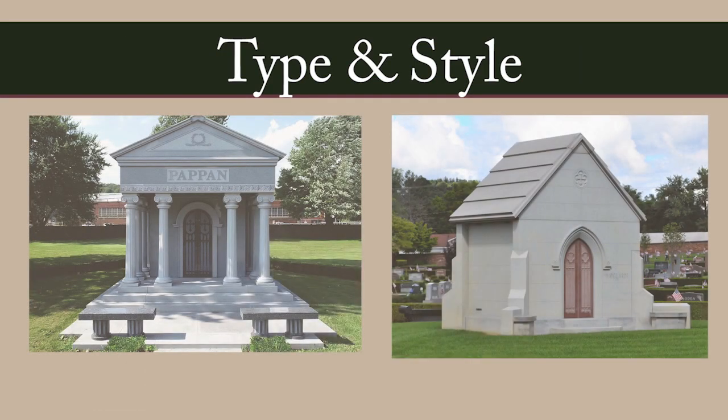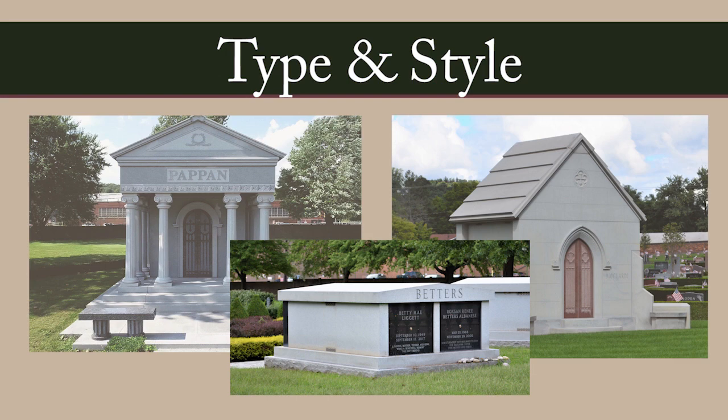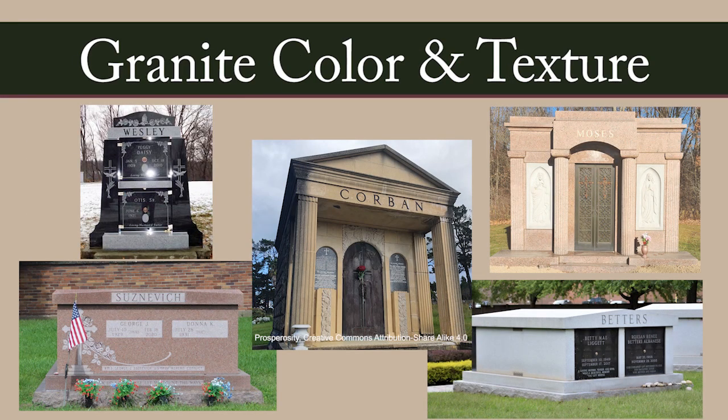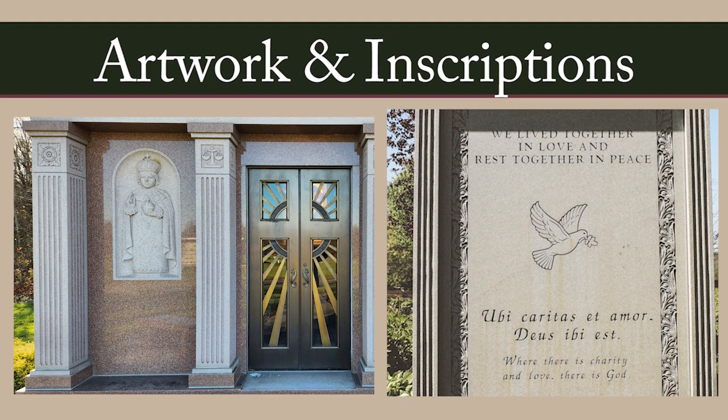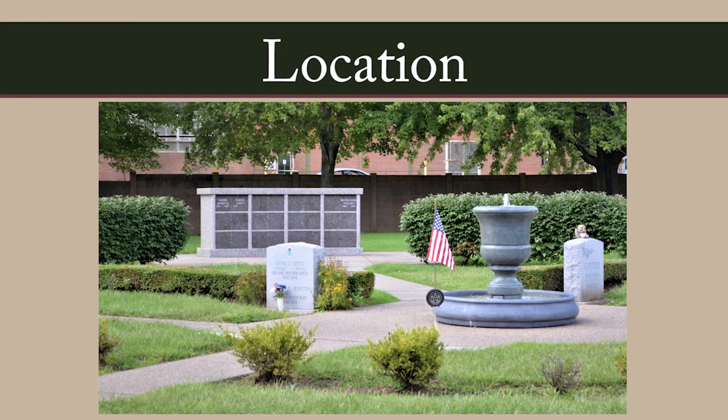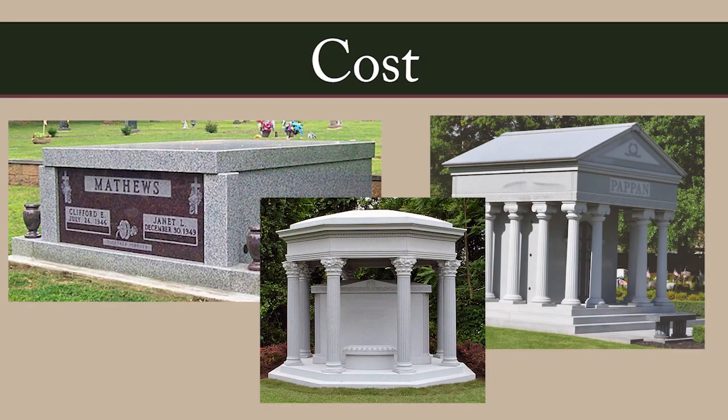Choose a mausoleum type and style. What color and texture of granite do you prefer? What artwork and wording do you agree on? Where will you install the mausoleum? How much do you want to spend?